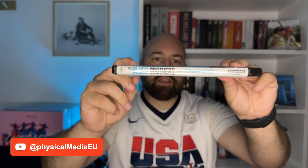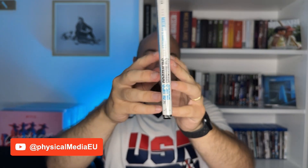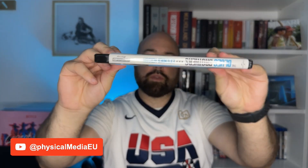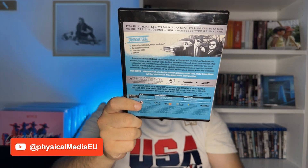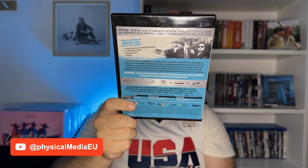So here's the cover and here the spine, which is written in the opposite direction than most movies are. Most Blu-rays, when you put them like this, that's the way to read it properly, but here this one is on the other side. So when you put this on your shelf it will have the opposite orientation than probably the rest of the shelf. Something minor but worth mentioning. And on the back — this is a German release, so the text here on the back is in German.